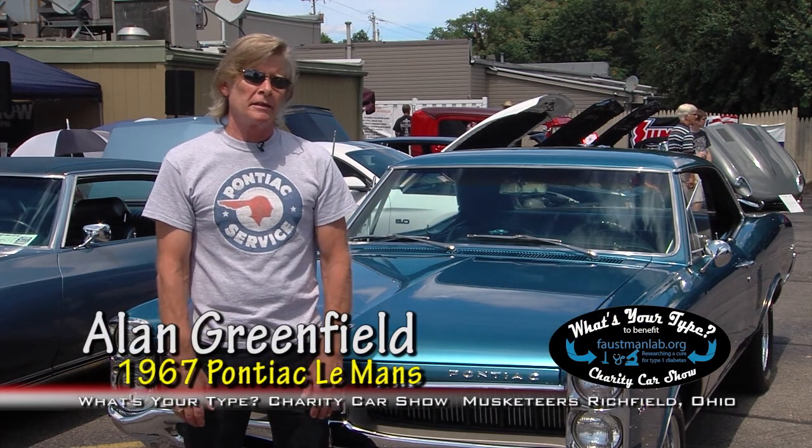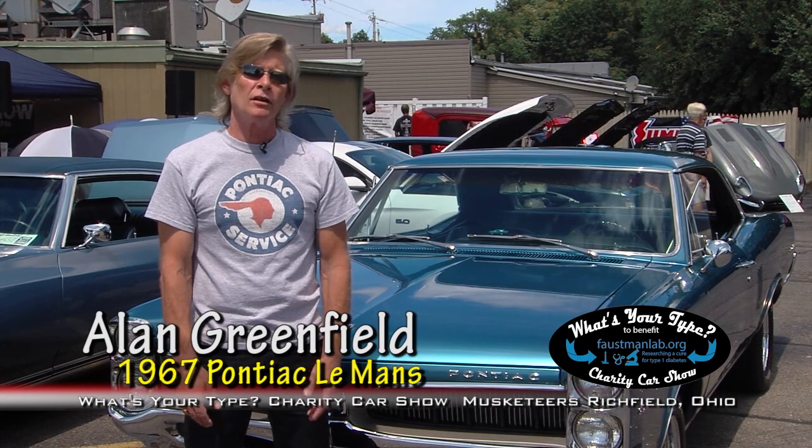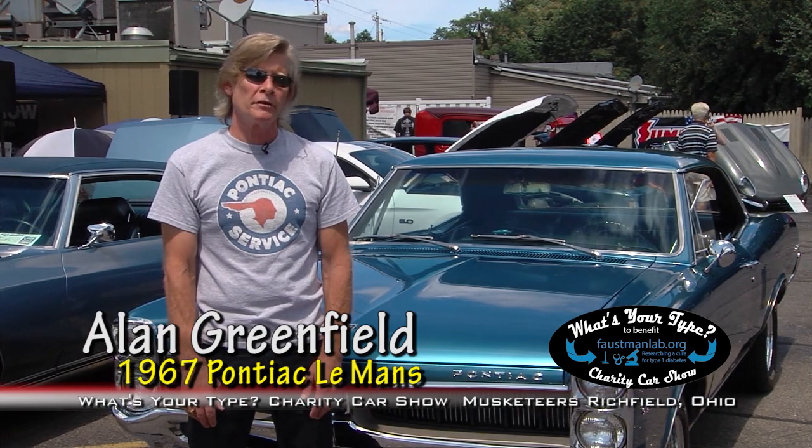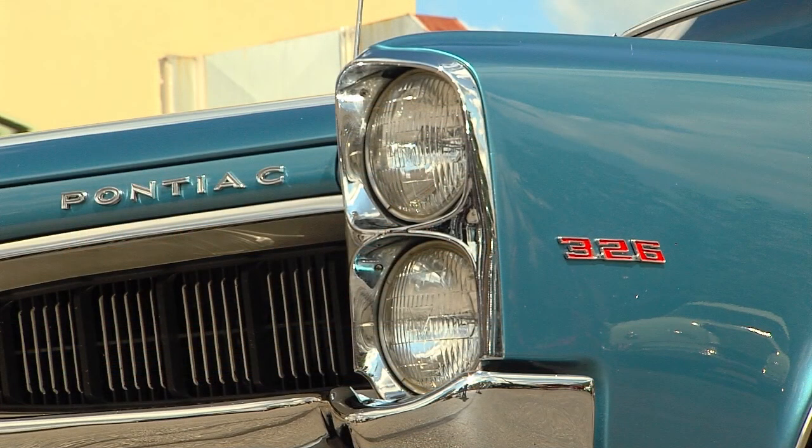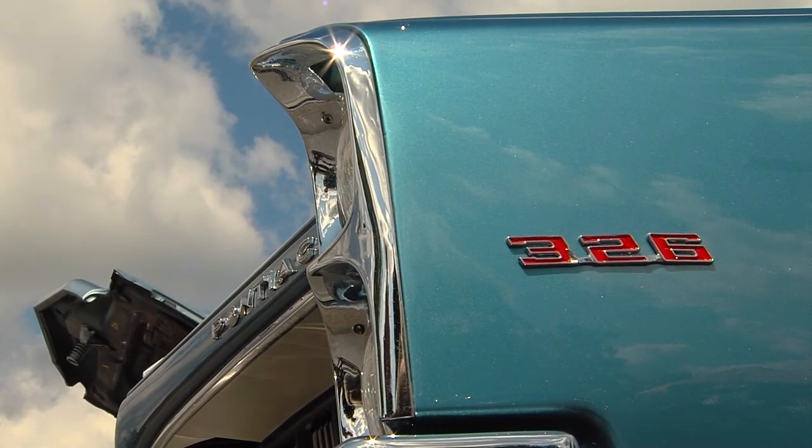I was in Cleveland, driving close to Brook Park Road and Ridge Road. There was a southern car dealership. I saw the car on top of a transport truck, so I pulled in to look at it. Bought it that afternoon.